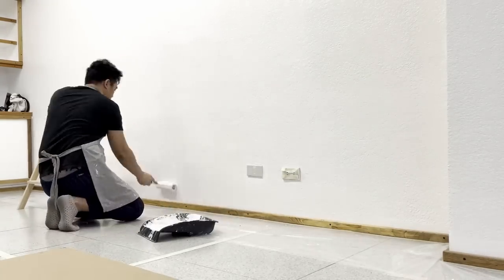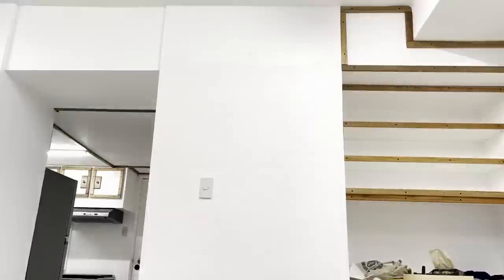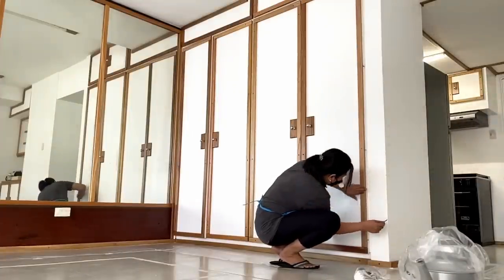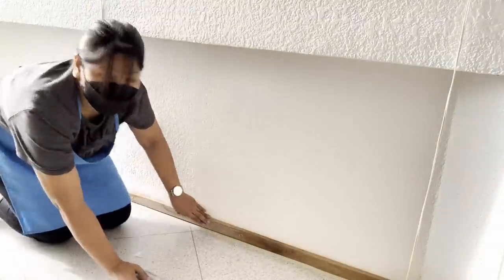Due to time constraint, I started painting most concrete walls while I welcomed Elsa with a not-so-easy task of sanding off the polyurethane on the wooden cabinet trims and baseboards.